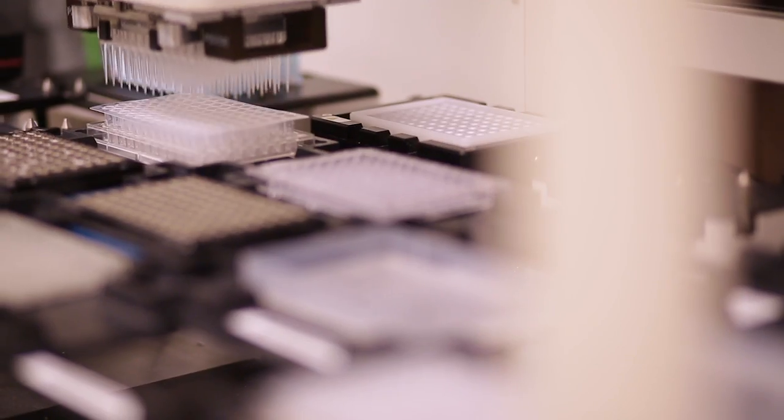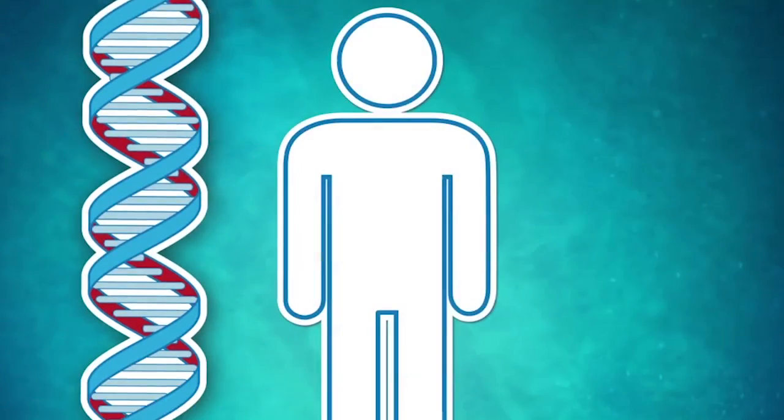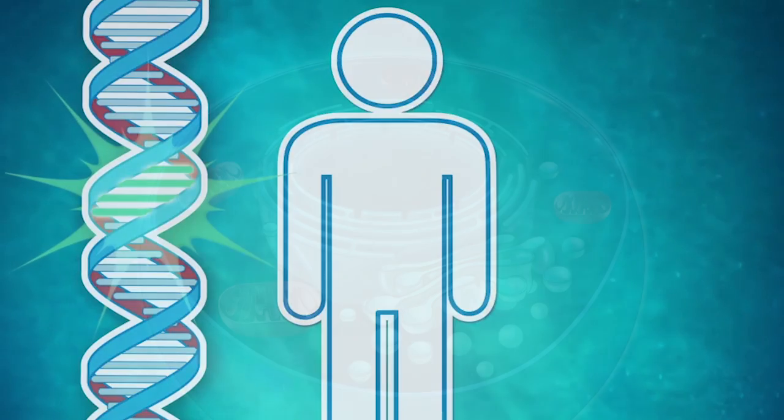Mutations cause cancers. But what causes these mutations? Three factors are responsible.